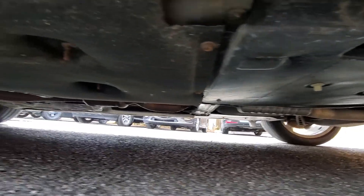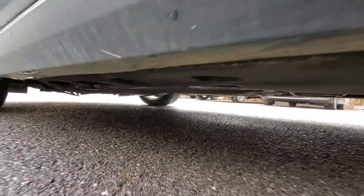On this side, the undercarriage is the same as the rest — looks nice and clean. The plastic's in good shape, nothing's leaking, nothing's rusty. All looks pretty good.